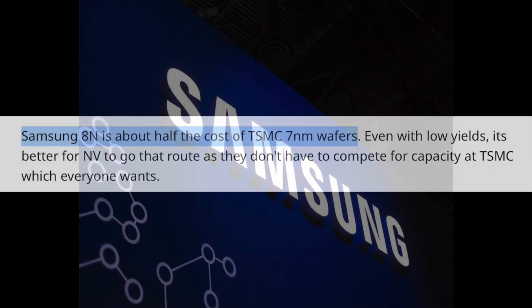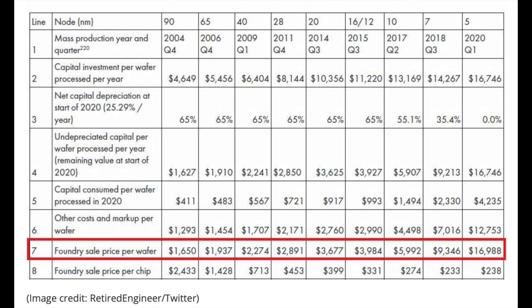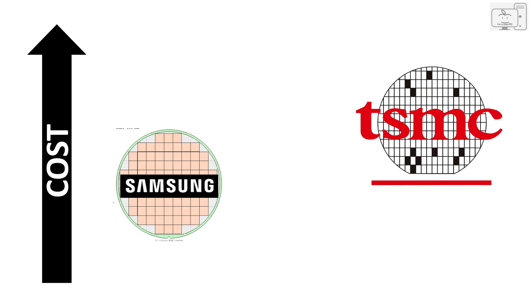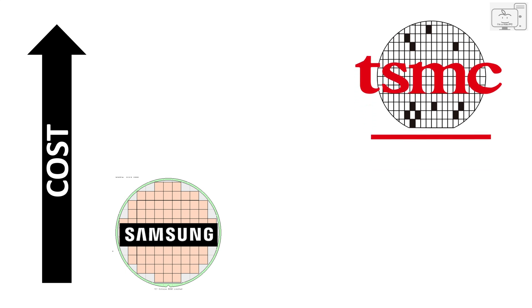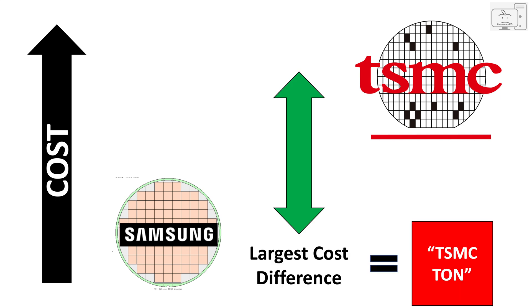The cost of the Samsung 8nm wafer was rumored to be half of TSMC's 7nm wafer. That table showed TSMC's 7nm wafer cost at about $9,300, placing the Samsung 8nm wafer at just under $4,700. Some experts place the Samsung wafer cost much higher, but since I'm not able to find a definitive answer, I'm going to focus on the worst case cost difference between Samsung and TSMC — taking the lowest Samsung estimate and the most expensive TSMC estimate to get the largest possible difference. I'll call that difference the TSMC ton.